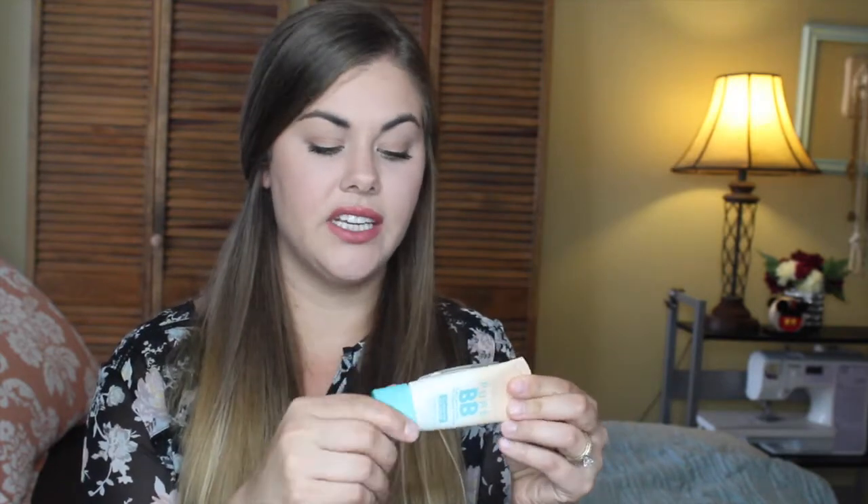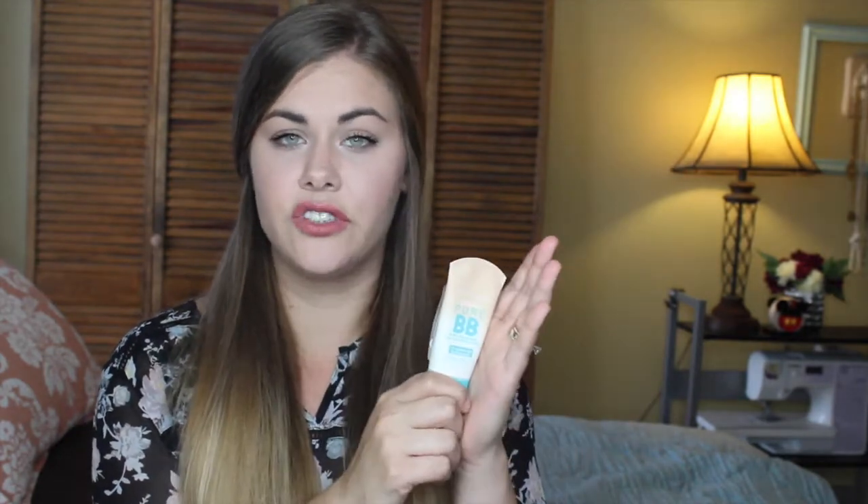The packaging is so cute and thoughtful — it's a squeeze tube in my favorite color, very slender and convenient for traveling, and very sanitary. The next product also has perfect packaging — also a squeeze tube, very slender — but this one is a light coverage foundation.